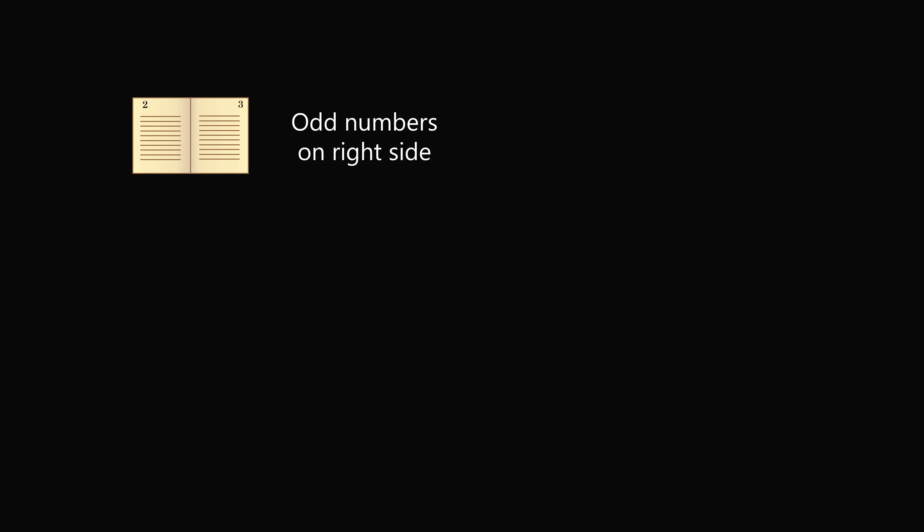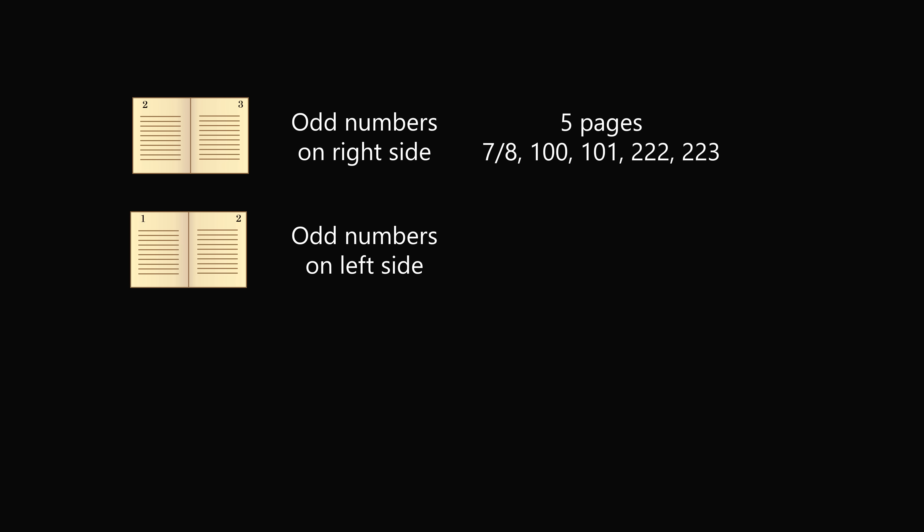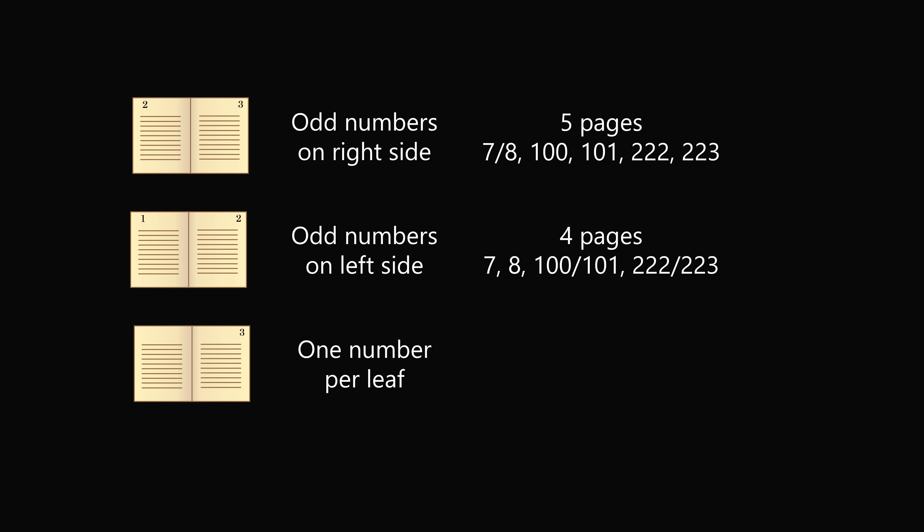So let's summarize. If we have odd numbers on the right-hand side, which is a standard way to number many books, there will be 5 sheets torn out: 7 and 8 will be on one, then 100, 101, 222, and 223 each on separate sheets. If we flip it so that odd numbers are on the left side, there will only be 4 sheets torn out: 7 and 8, then 100 and 101, and 222 and 223. Finally, if we just have one number per leaf, there will be 6 pages, each page having just one number.